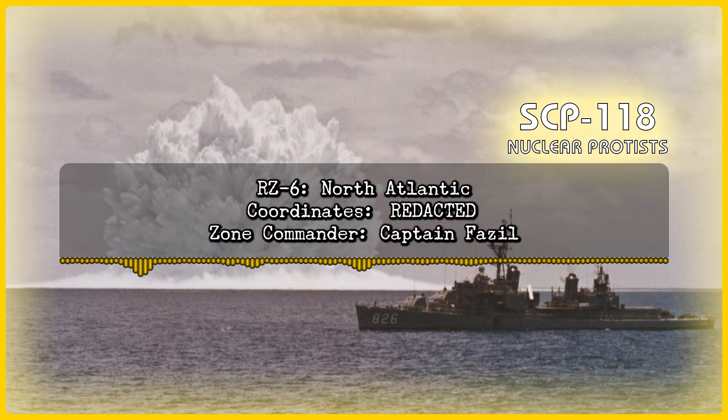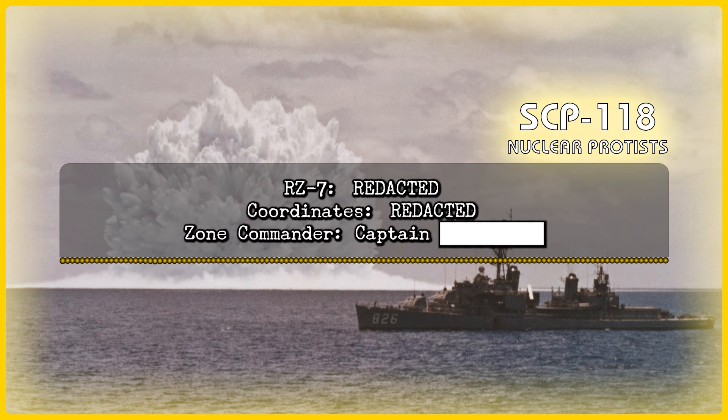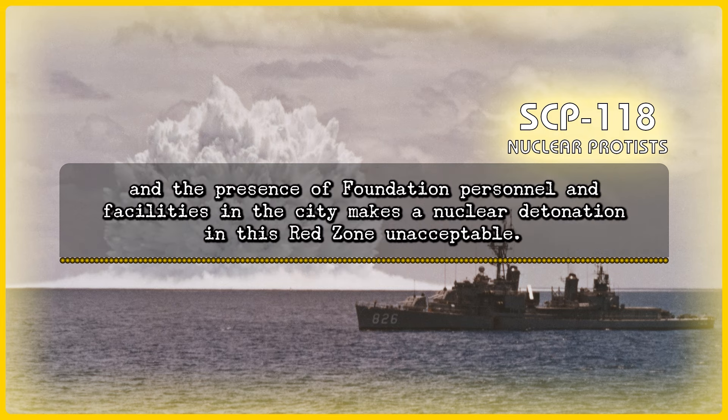Red Zone 6: North Atlantic. Coordinates: [Redacted]. Zone Commander: Captain Vazil. Note: Proximity to US Sound Surveillance System hydrophones reduces tolerance for nuclear explosions. Red Zone 7: [Redacted]. Coordinates: [Redacted]. Zone Commander: Captain [Redacted]. Note: Red Zone lies within [redacted] city limits. This, combined with the shallow average depth of the Red Zone, the heavy shipping traffic in the area, the ongoing tensions between [redacted] and [redacted], a nuclear power, and the presence of Foundation personnel and facilities in the city make a nuclear detonation in this Red Zone unacceptable.